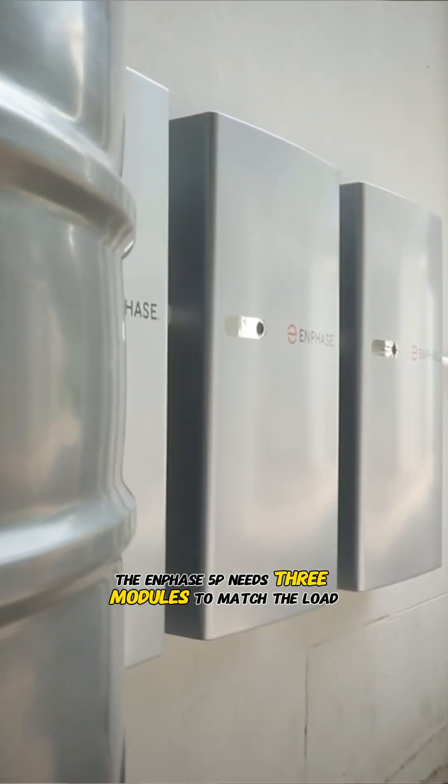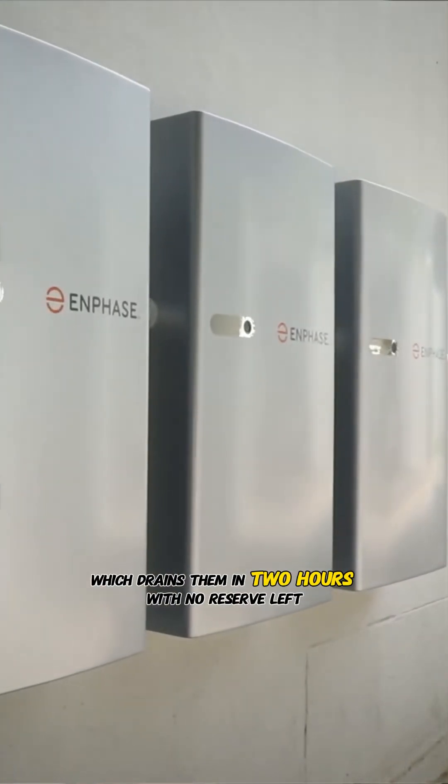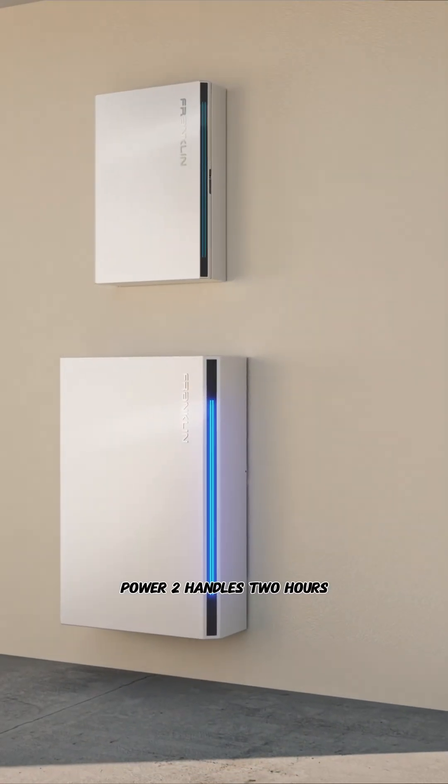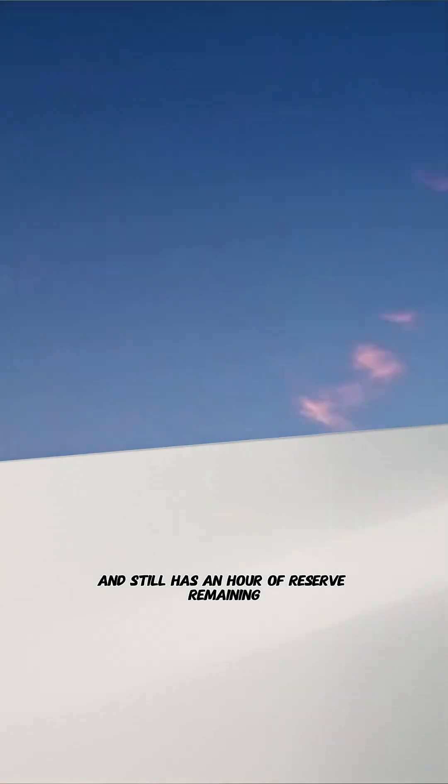The Enphase 5P needs 3 modules to match the load, which drains them in 2 hours with no reserve left. Franklin aPower 2 handles 2 hours and still has an hour of reserve remaining.